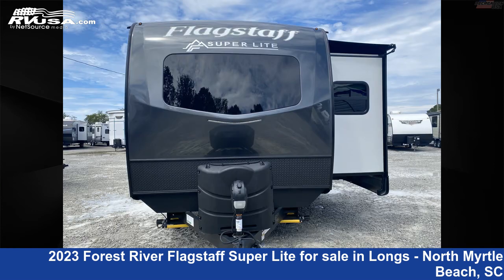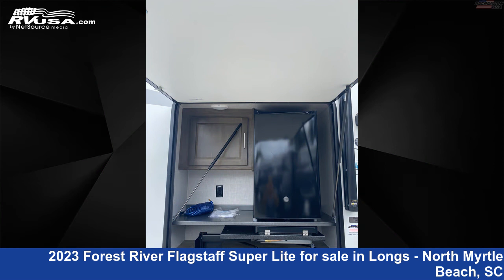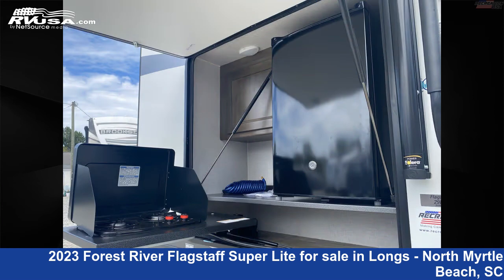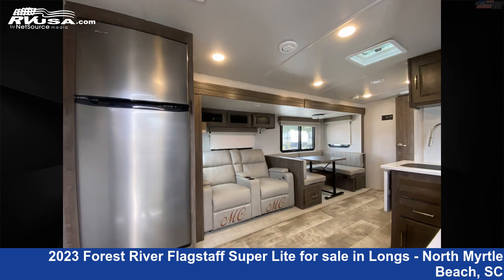This used Forest River is 35 feet 5 inches in length and features: sleeps 10, external shower, skylight, water heater, awning, LP detector, stovetop burner, smoke detector, TV, auxiliary battery, spare tire kit, and 54 gallons fresh water capacity.